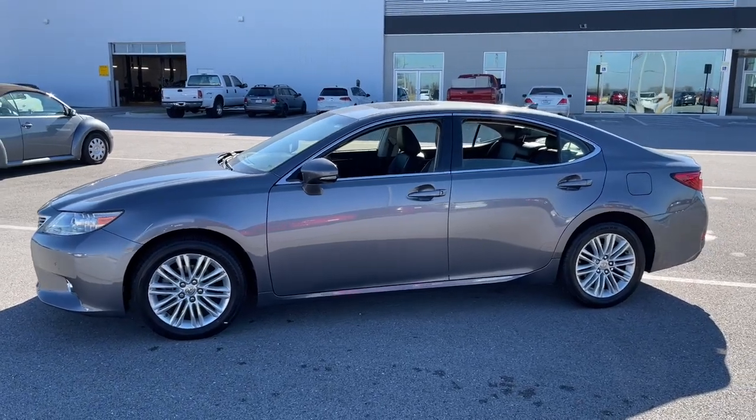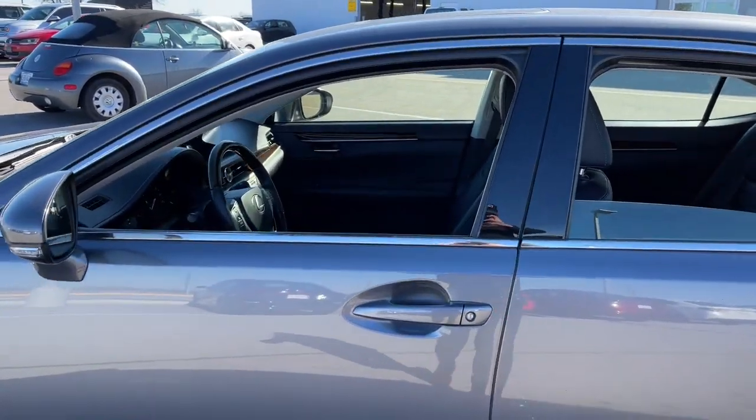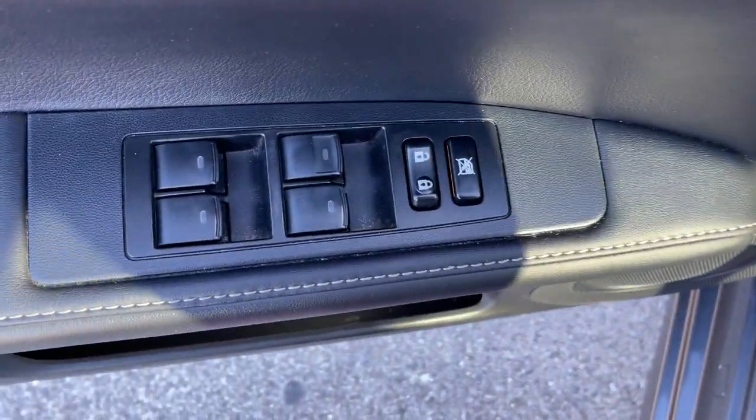Its plush comfort, advanced safety tech, and infotainment features make every journey pure pleasure. Make a bold style statement in this striking ES luxury sedan. Come in for a fun and easy test drive — our team will make it the best part of your day.